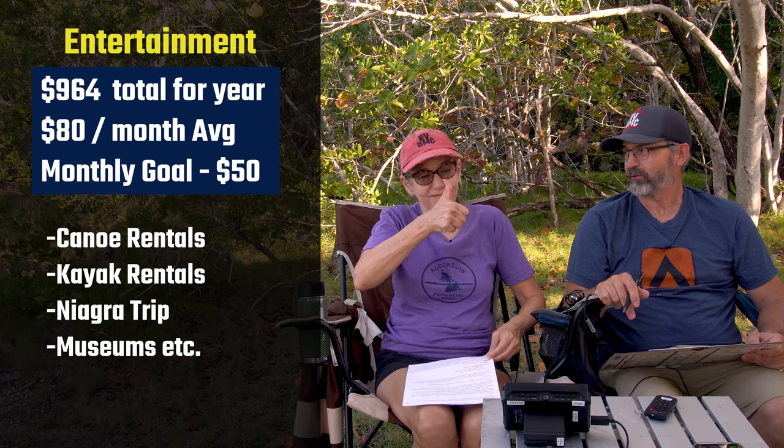Entertainment: we spent $964 for the year, about $80 a month. A lot of this was Niagara and when we were in Canada for a few months — we were pretty new and still kind of vacationing. That's going to go down because our entertainment is really biking, hiking, and canoeing — basically being outdoors, which is mostly free. Our new goal is $50 a month.